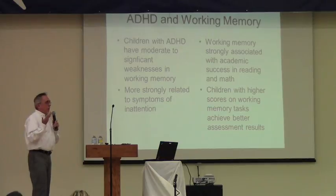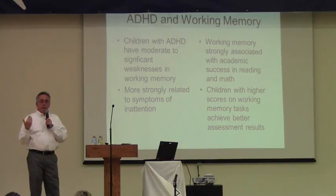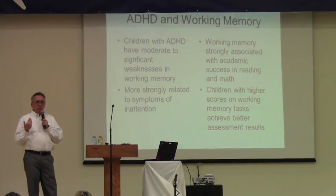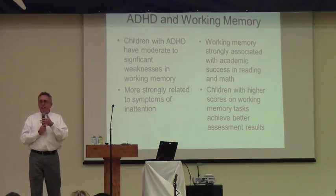Whenever I test kids who have ADHD, they have problems holding on to information. They usually do poorly on tasks where you have to repeat numbers backward, or if you give them mixed-up letters and numbers and ask them to hold the information in mind and then give them back sequentially — they struggle because you're having to put information up, manipulate it, and then pull it back down. For example, if I say 6A9T7, you'd have to give me the numbers in order — 6, 7, 9 — and then the letters — A, T.